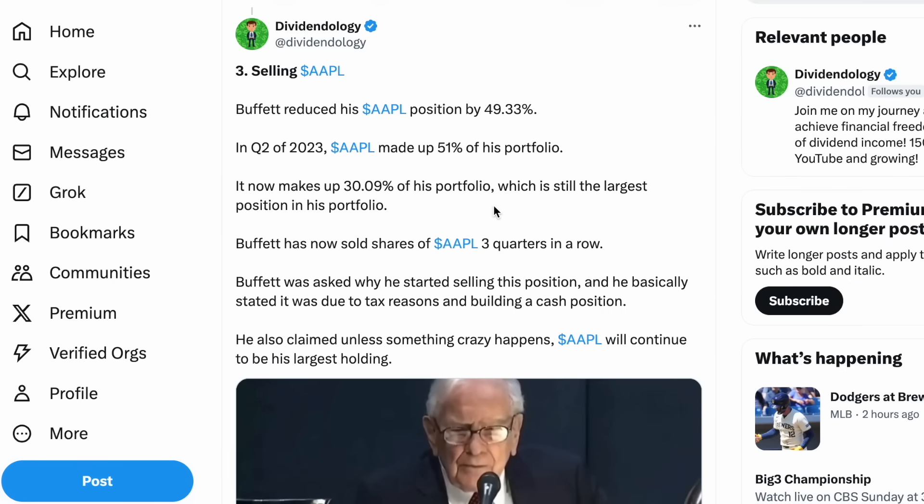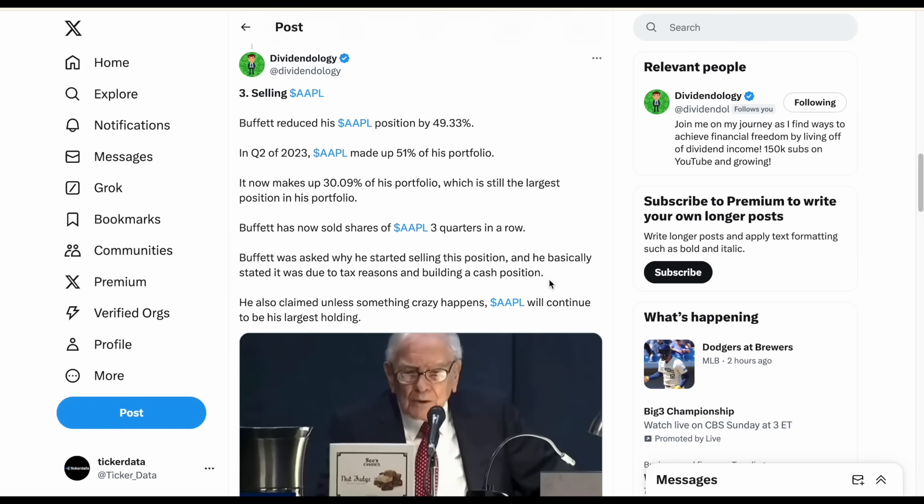Buffett has now sold shares of Apple for three quarters in a row. When asked why, he stated it was mainly due to tax reasons, but he also likes being able to build a larger cash position. In his own words: 'We will end up, unless something dramatically happens that really changes capital allocation strategy, with Apple as our largest investment, but I don't mind at all under current conditions building the cash position.'